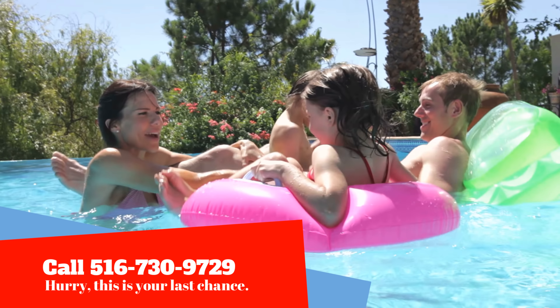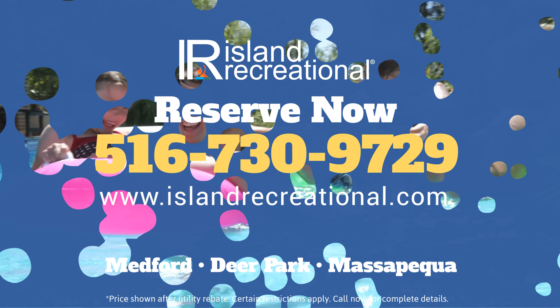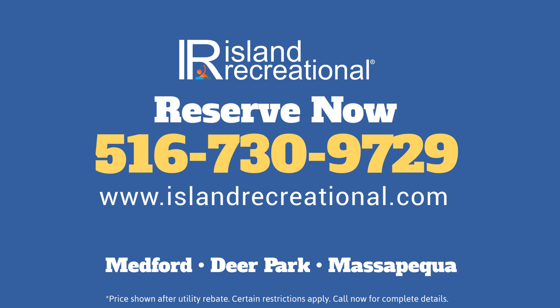The choice is yours, but remember, this is your last chance to heat your pool for pennies a day. Call Island Recreational right now to book your backyard staycation.